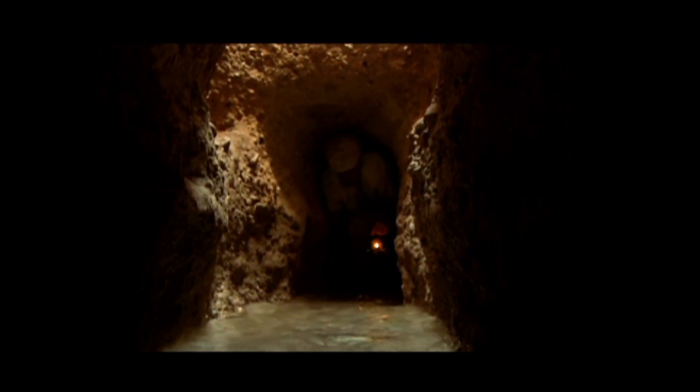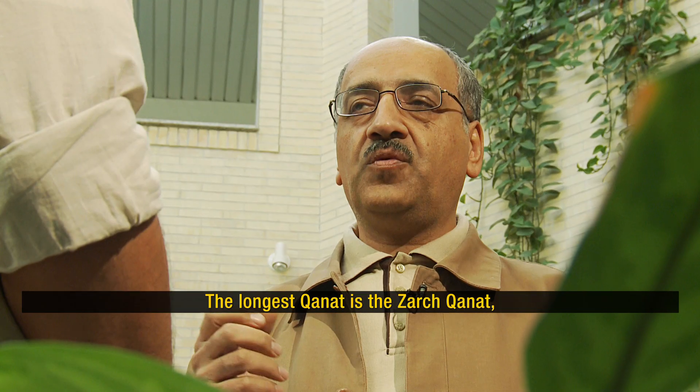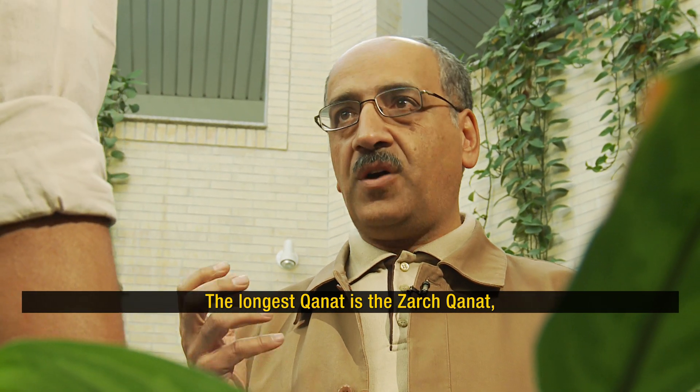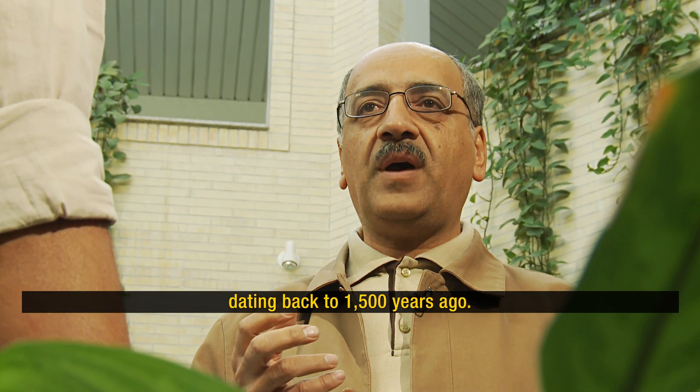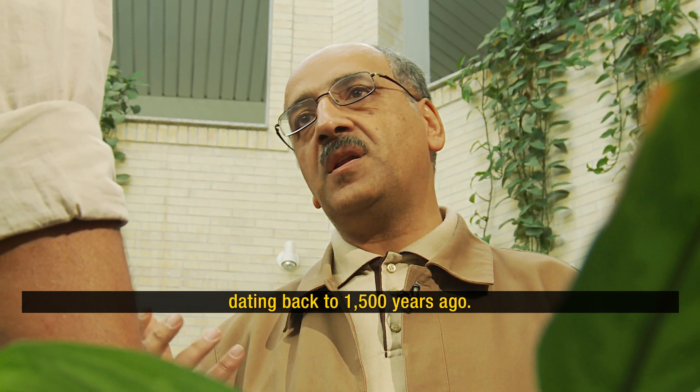Every kilometer took about a year to complete, but the longest took centuries. The longest qanat in Iran is the qanat of Zharj at 80 kilometers, and it took about 1,500 years to build.